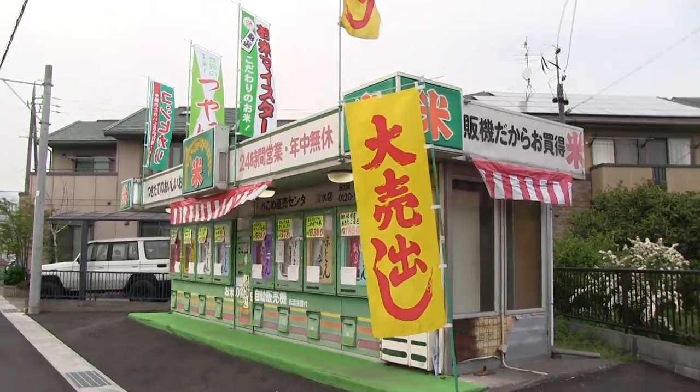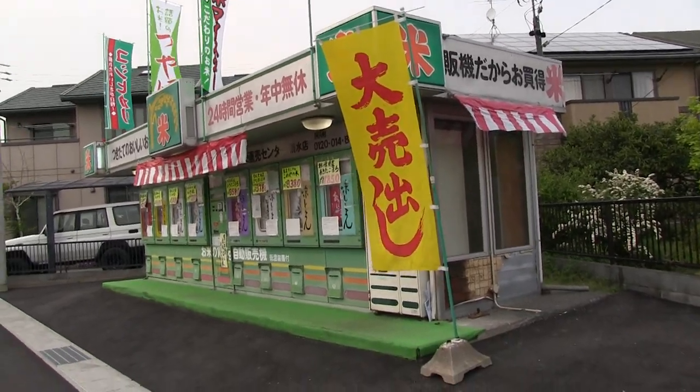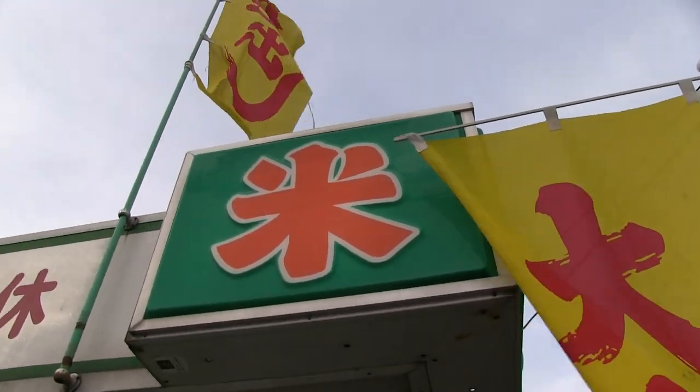This, my friends, is a rice vending machine. Yeah, it's a rice vending machine. I mean, where else but in Japan? That kanji right there means rice.